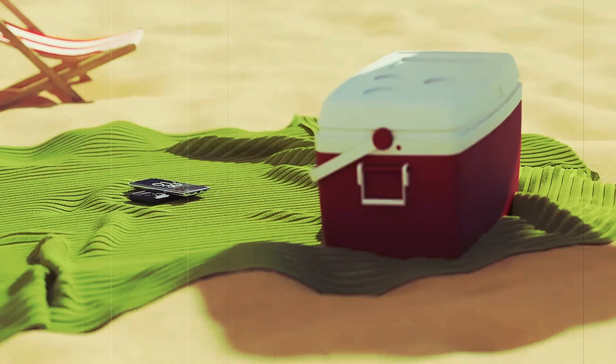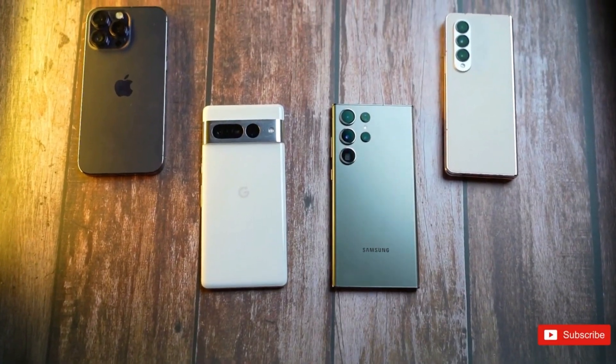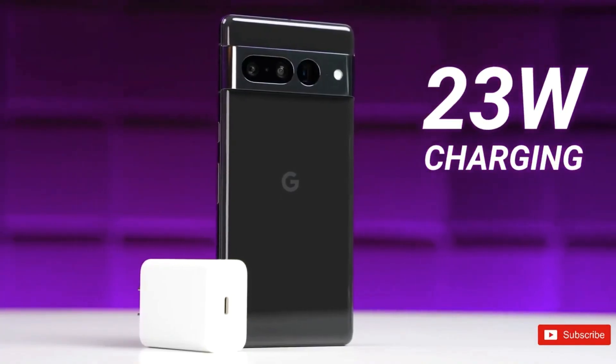It remains imperative for Google to align its product strategy with the evolving market landscape, while preserving distinct features for the Pro version, such as enhanced camera capabilities and an extended battery life.